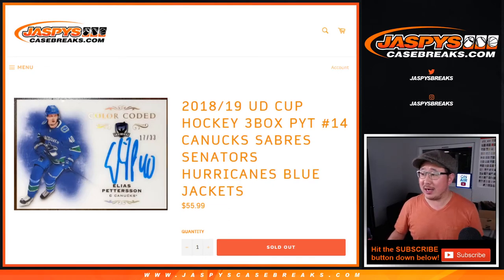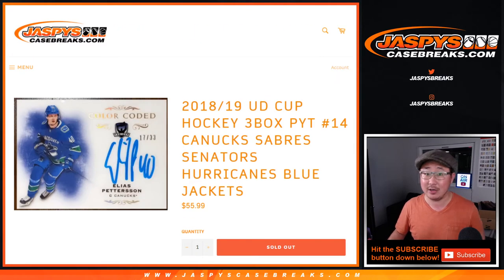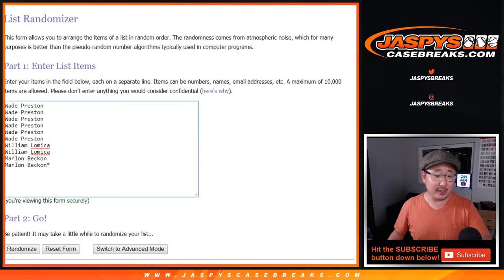Hi everyone, Joe for jazbeescasebreaks.com. Quick random number block randomizer for the following teams: Canucks, Sabres, Senators, Hurricanes, and Blue Jackets. Works just like a random number block break, just for those teams, just for pick your team 14, which is full. So that'll be coming up in a separate video.